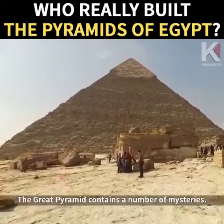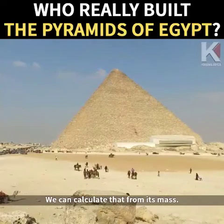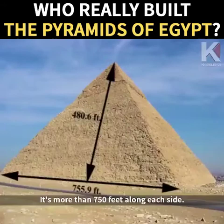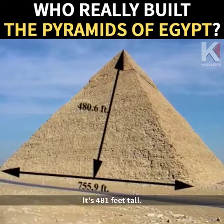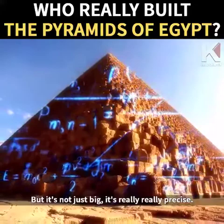The Great Pyramid contains a number of mysteries. First of all, it is very big. The Great Pyramid weighs 6 million tons — we can calculate that from its mass. Its footprint is 13 acres, more than 750 feet along each side, and 481 feet tall. More than 2.5 million individual blocks of stone were used in its construction.